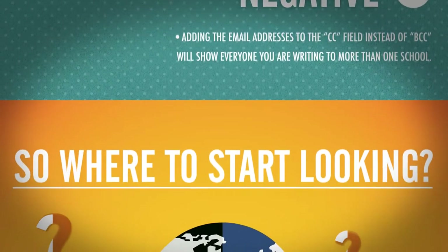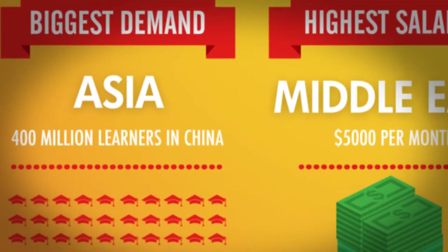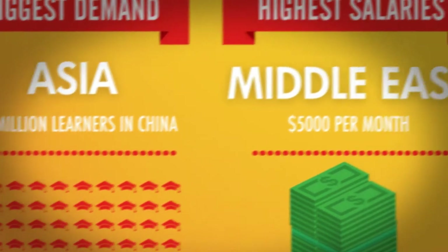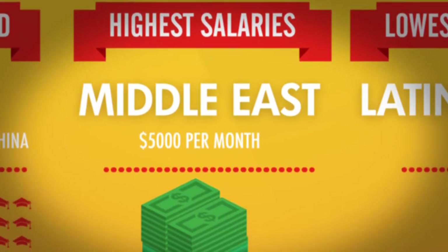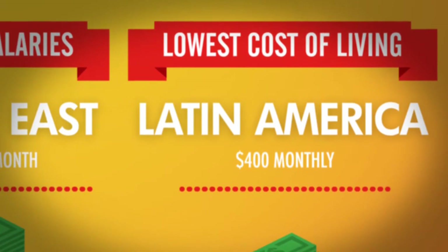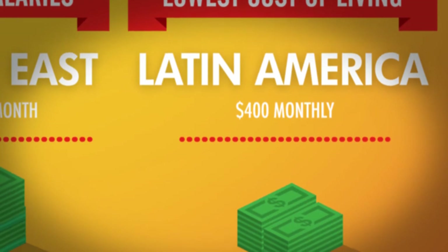So where to start looking? The biggest demand is in Asia, with 400 million learners in China alone. The highest salaries are in the Middle East, with $5,000 US dollars per month on average. The lowest cost of living can be found in Latin America, with only $400 US dollars monthly.